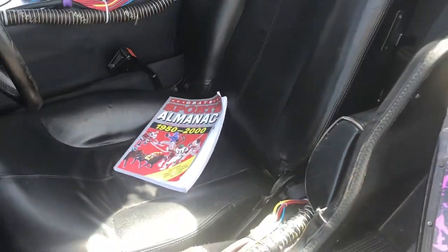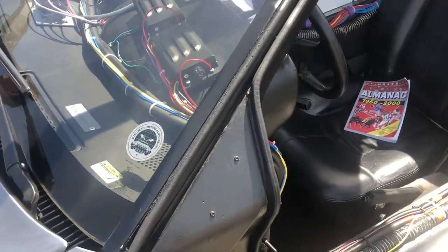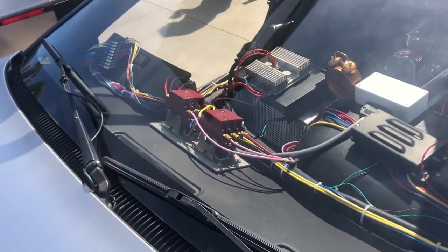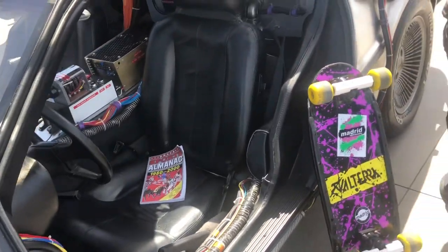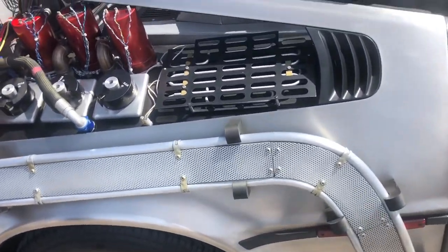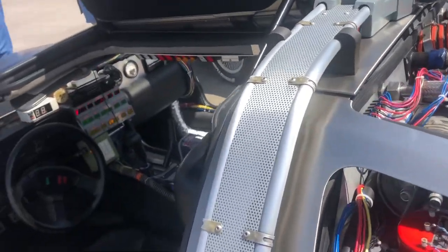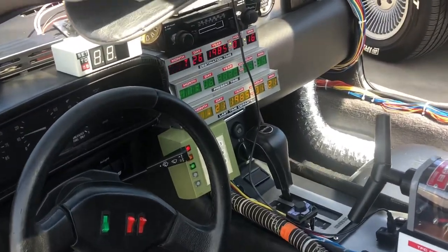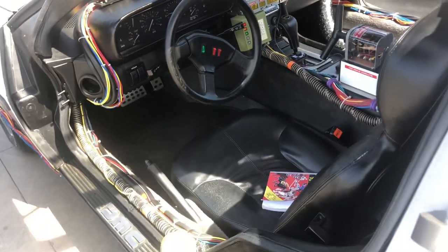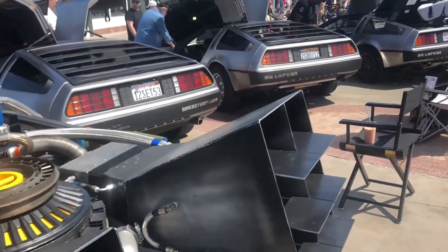I wonder what all these things are? Wow, look at all of them! I want to check in the back. That's crazy! Look at the inside — they put the music! Oh, the DeLorean!